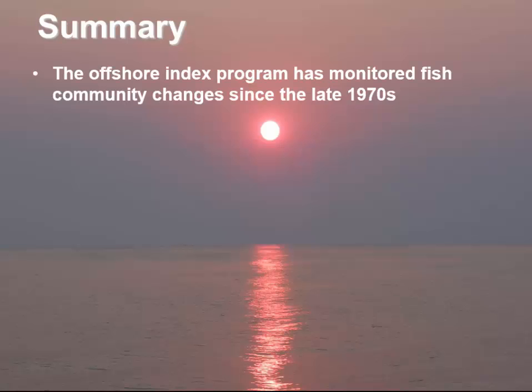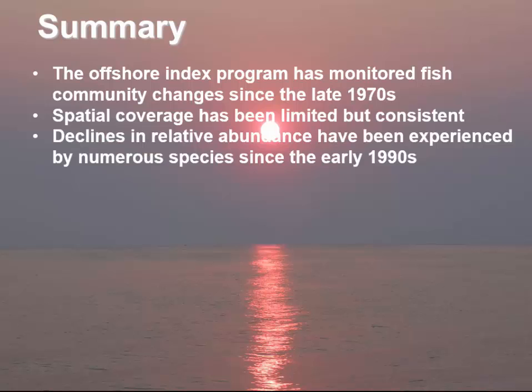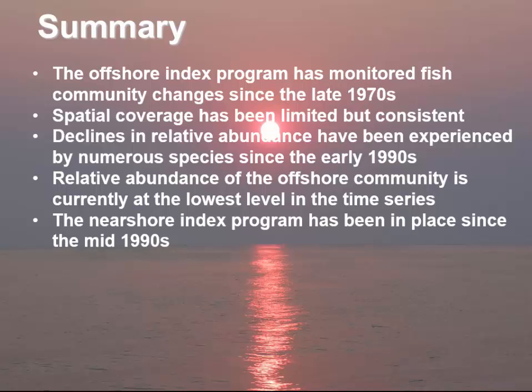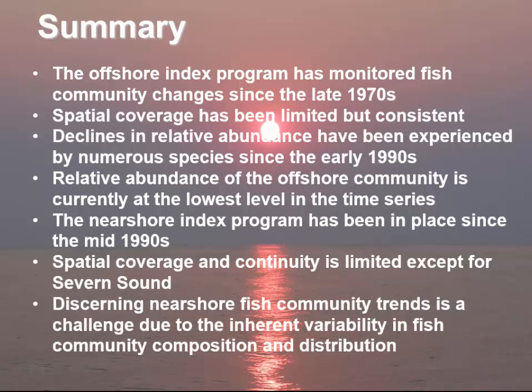In summary, the offshore index program has monitored fish community changes since the late 1970s. Its spatial coverage has been limited, but we've been able to maintain a consistent program over the years. There have been declines in relative abundance by a number of species since the early 1990s, and the relative abundance of the offshore fish community is currently at the lowest level in the time series. The near-shore program has been in place since the mid-1990s, but spatial coverage and continuity is limited except for Severn Sound, and discerning near-shore fish community trends is a challenge due to the inherent variability in fish community composition and distribution. Much more work needs to be done.